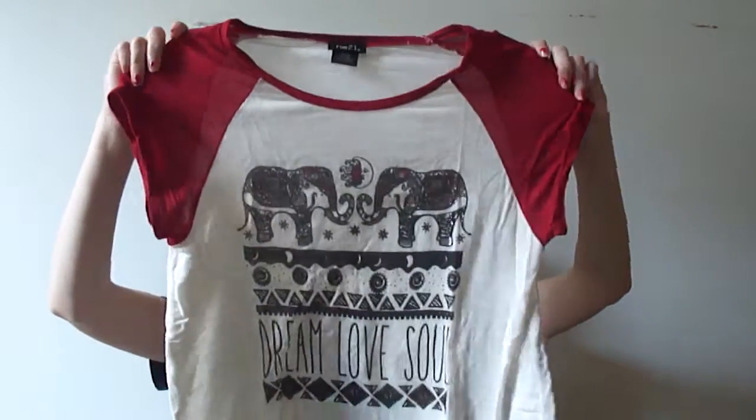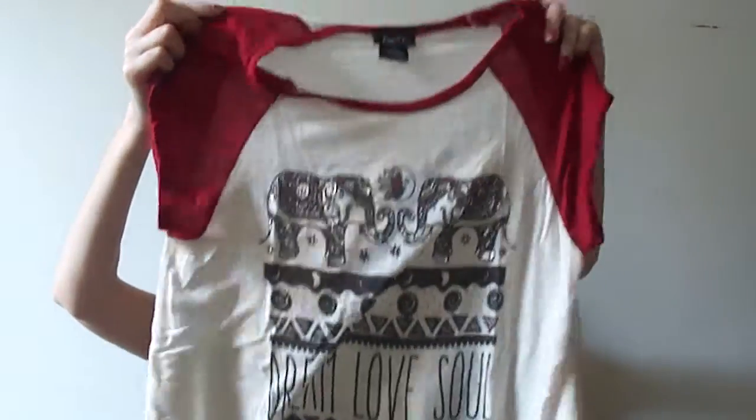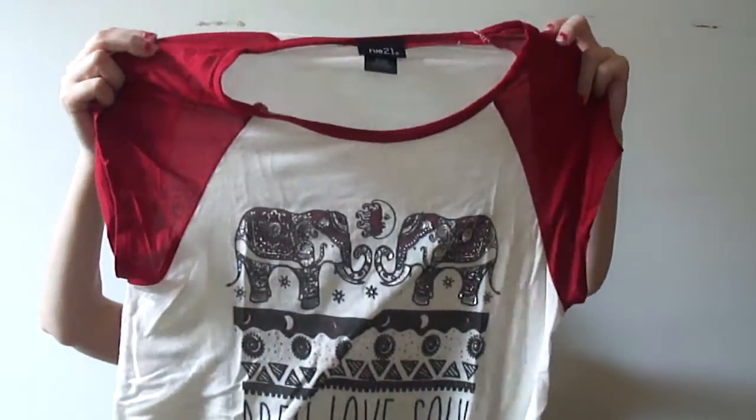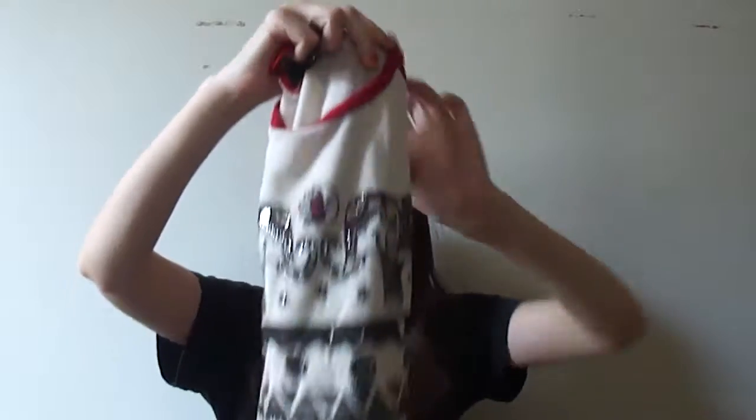Then I have kind of like a newer trend with the elements and the whole 'dream love soul' design. It's a little longer and goes past your butt. I'm just not a huge fan of this shirt. I originally bought it and loved it but only wore it a couple times since. I wasn't in love with it so it's going away.